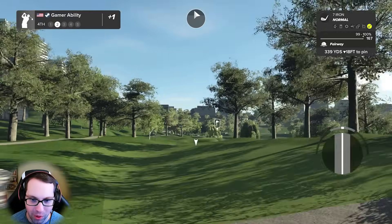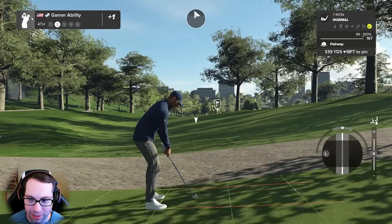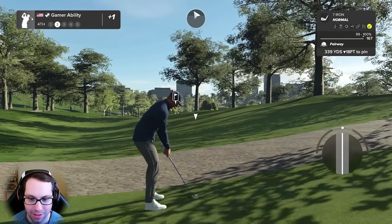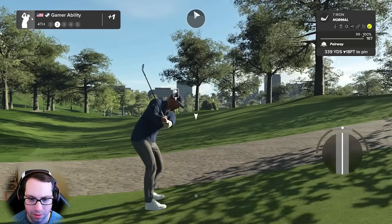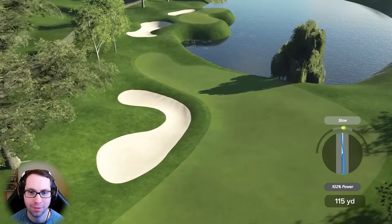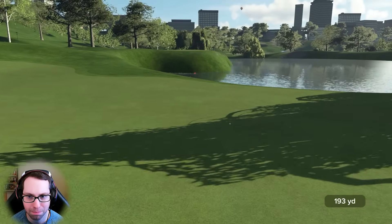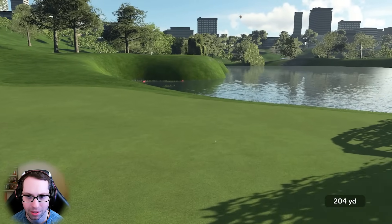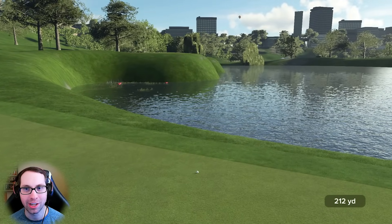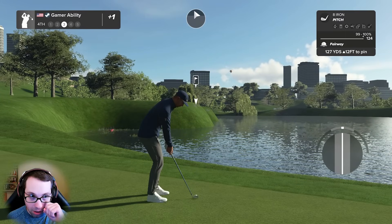We've got to put this one in the fairway - you have to hit the fairway here. I've tried to lay up, but you've got to go for it. And hold - that's the best shot we've ever hit here! Good job. This is about 125 yards away, come on.